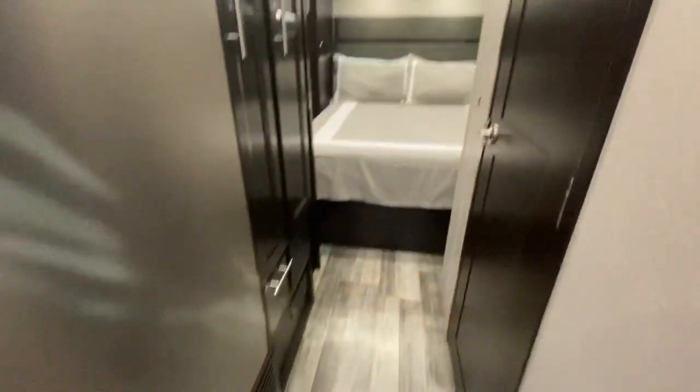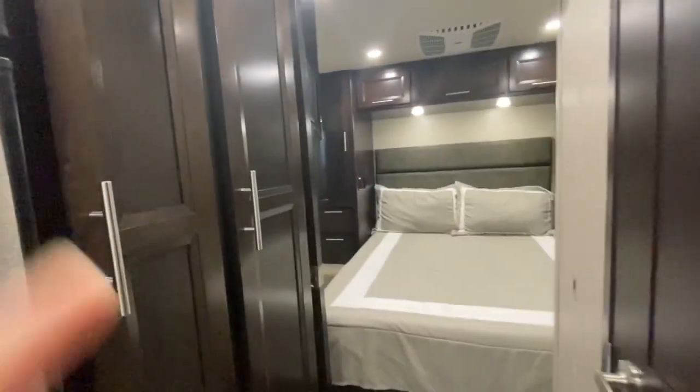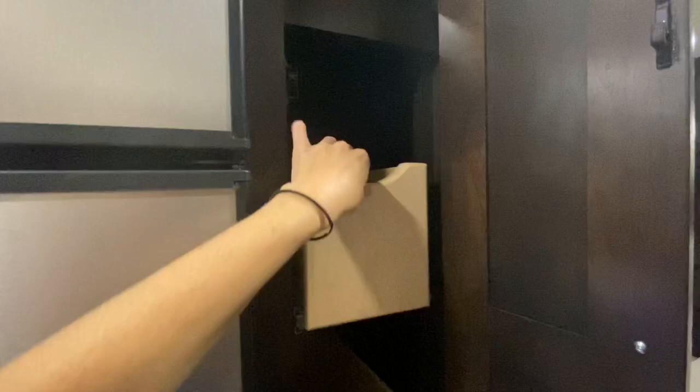As we move towards the bedroom, here we have our pantry storage with three pull-out cabinets and storage below.